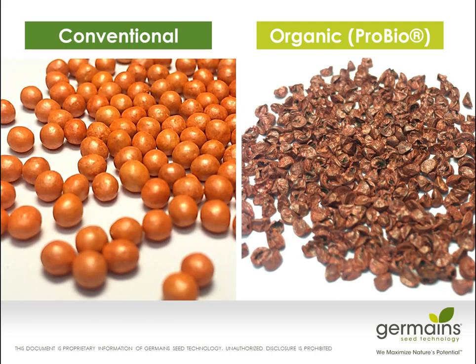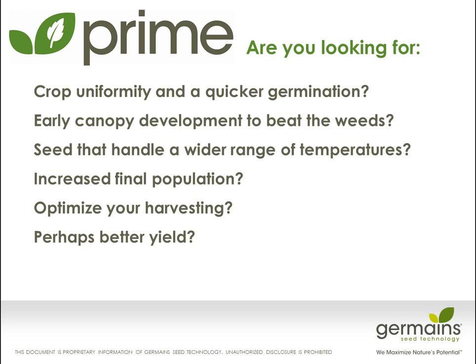We have many different types of products. We operate in many different areas with many different species, offering both conventional and organic — our Pro-Bio line — of seed coatings and seed treatments.